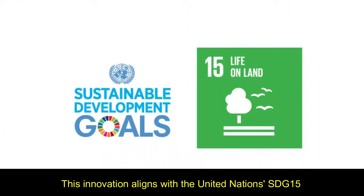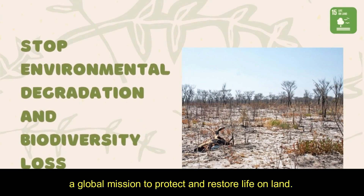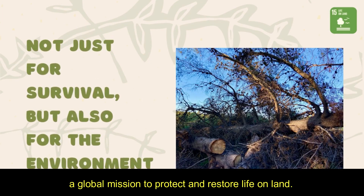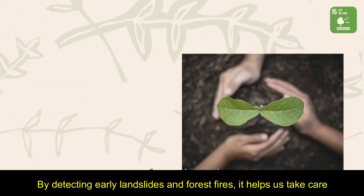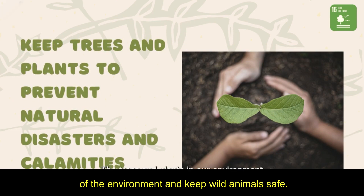This innovation aligns with the United Nations SDG 15, a global mission to protect and restore life on land. By detecting landslides and forest fires, it helps us take care of the environment and keep more animals safe.